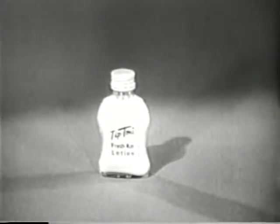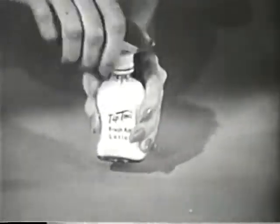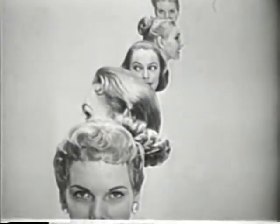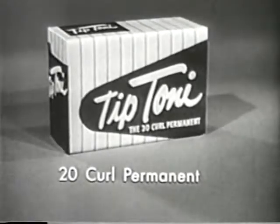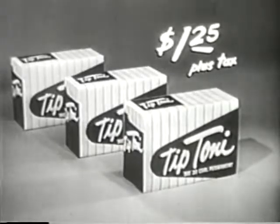You get fresh waving lotion in a sealed bottle every time — just the right amount for 20 curls. There's no end to the 20 curl hairstyles you can have with Tip Toni, the only 20 curl permanent in three types of lotions, one just right for you.